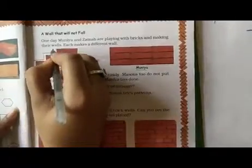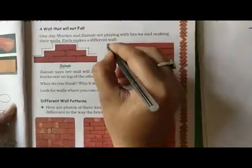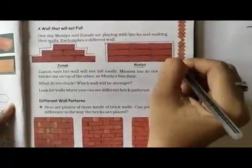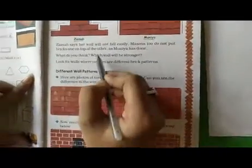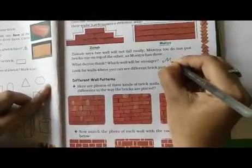But in Muniya's wall the pattern is used like this — one, two, three, four, five, six and seven — while here it is a straight line. This wall is stronger than that wall. So Muniya's wall is stronger than Zainab's. The question asks: which wall will be stronger? So we will write the name of Muniya.